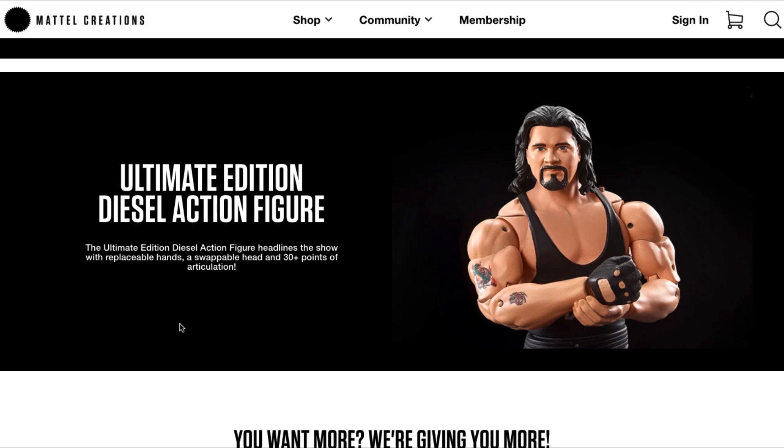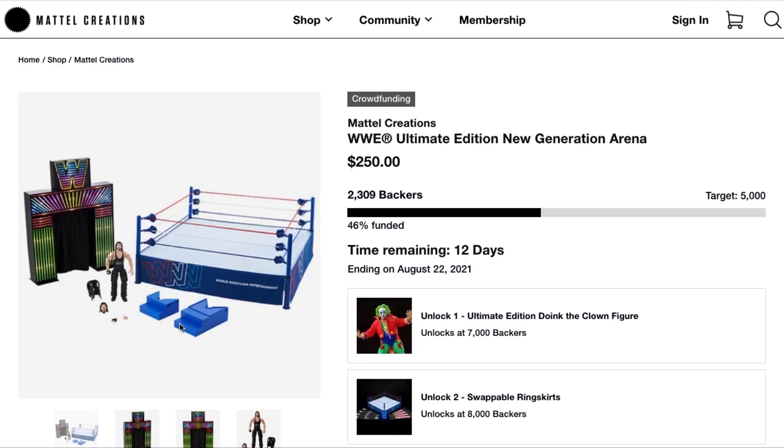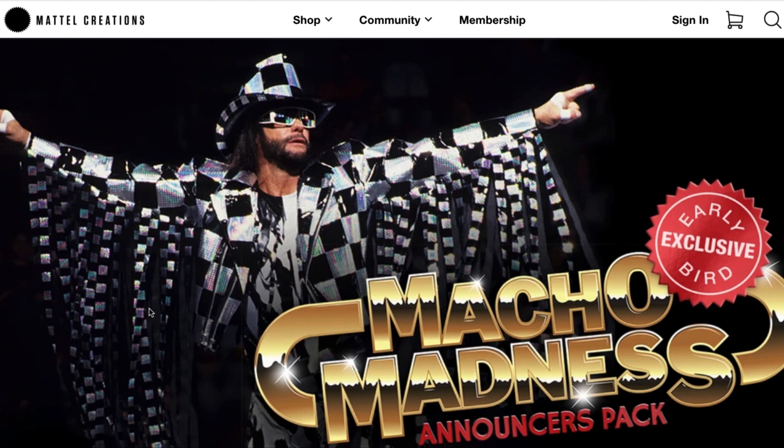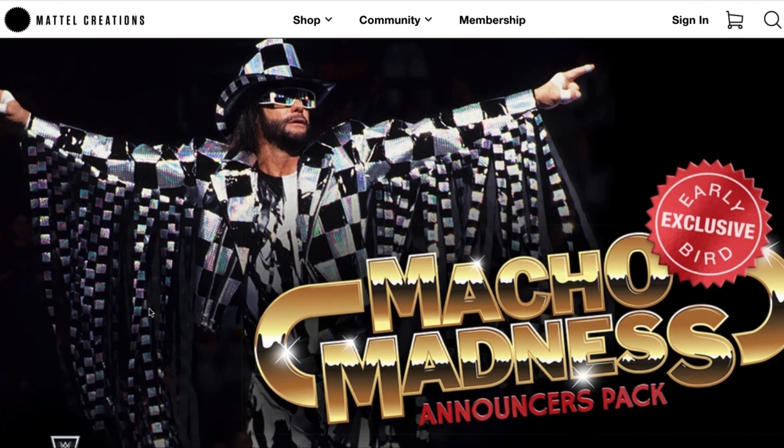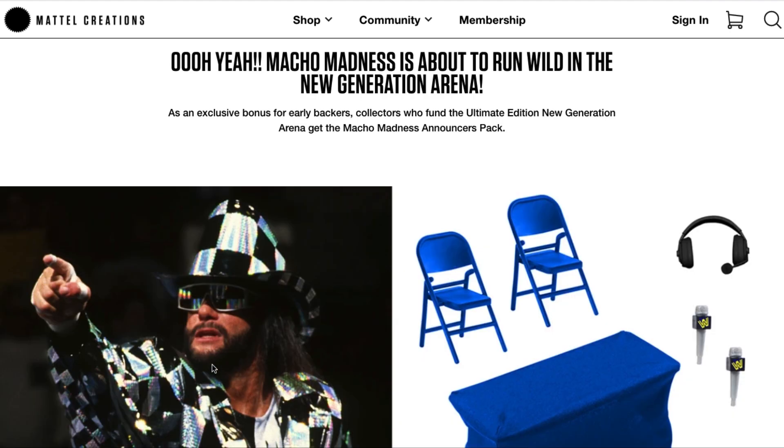This project hasn't been getting enough traction — Mattel isn't getting the kind of backers they expect. It's been going for about 18 days and is only about 46% funded. In response, Mattel has put their money where their mouth is and decided to offer an early bird incentive package. Yes indeed, the Macho Man has entered the house — the Macho Madness Announcers Pack!